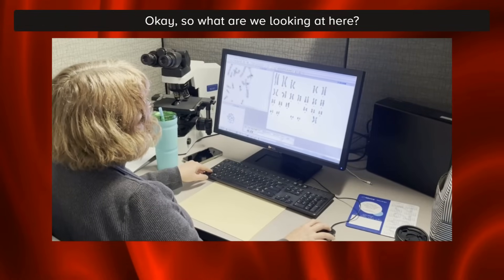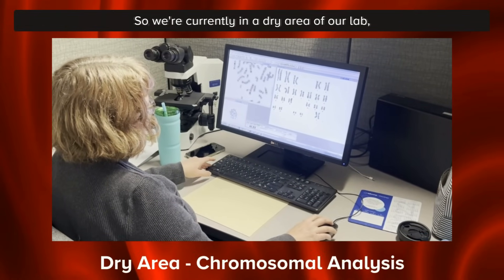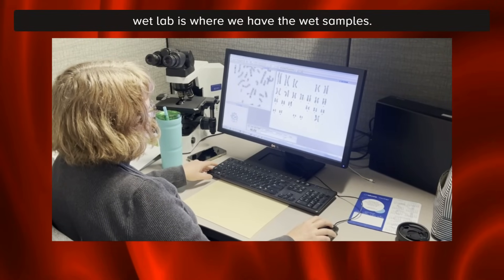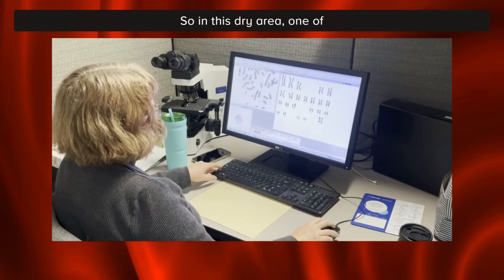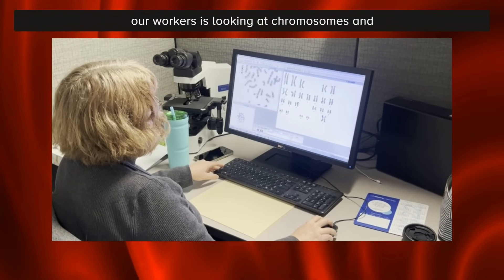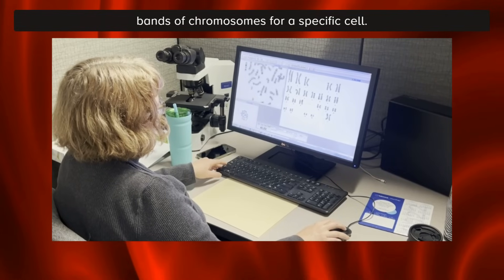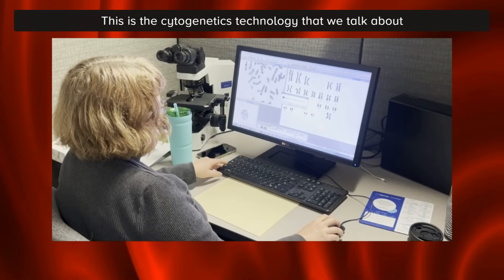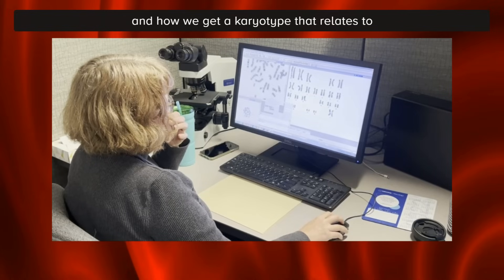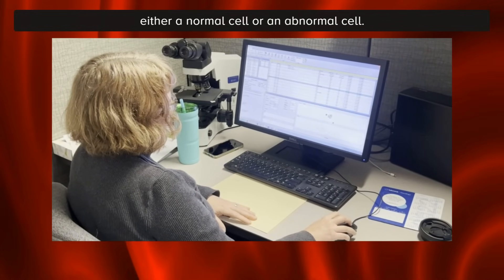What are we looking at here? We're currently in a dry area of our lab — meaning this is desk work, as opposed to the wet lab where we have the wet samples. In this dry area, one of our workers is looking at chromosomes and bands of chromosomes for a specific cell. This is the cytogenetics technology that we talk about, and how we get a karyotype that relates to either a normal cell or an abnormal cell.